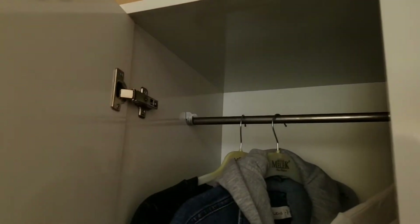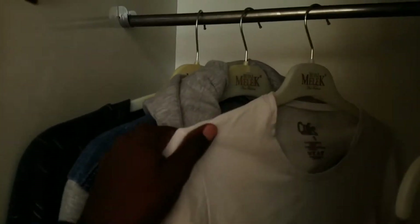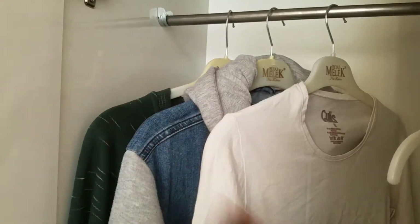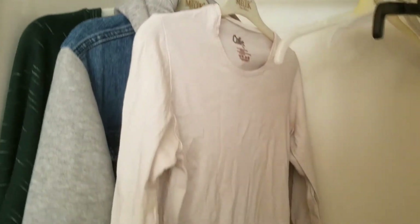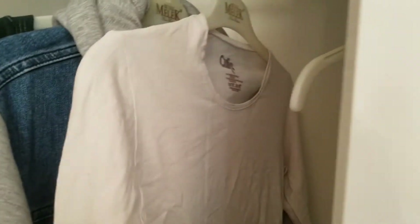Inside the cupboard you can design it this way — you hang your clothes and arrange trousers in another part. I bought this double cupboard so you can arrange your clothes in a perfect manner.